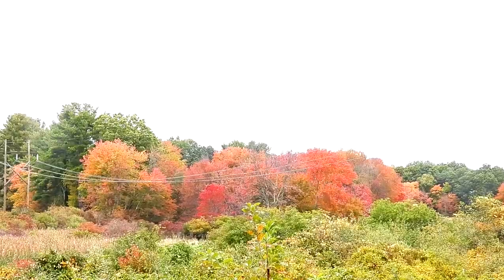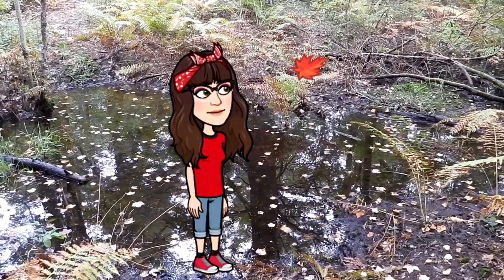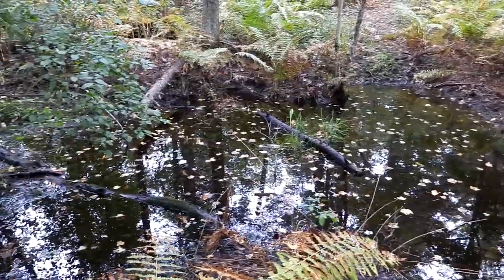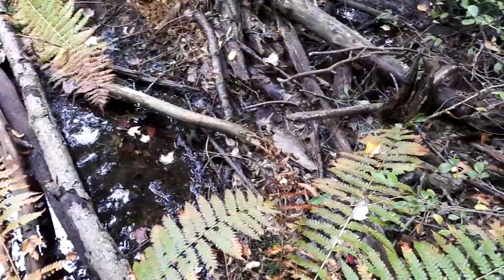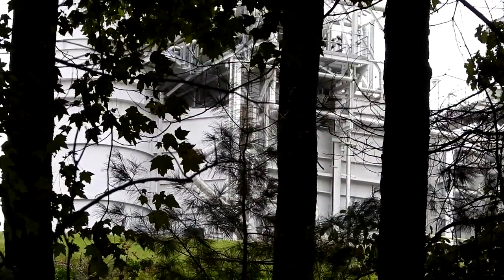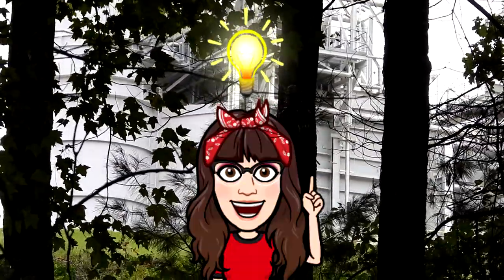Such beautiful colors. Unfortunately, we can't go any further — it's all the rain we've had, there's a lot of overflowed water. We went down further, so I'm going to cross right here. That's the power station right there — that's as close as we are going to it.